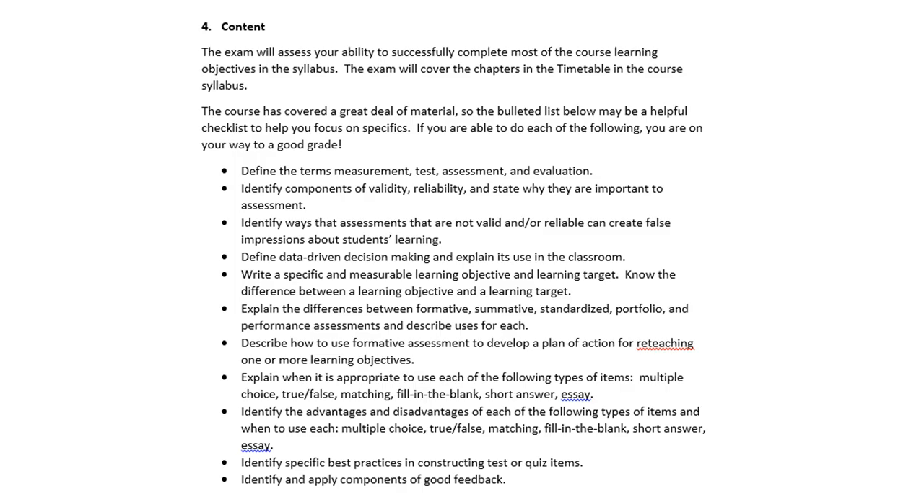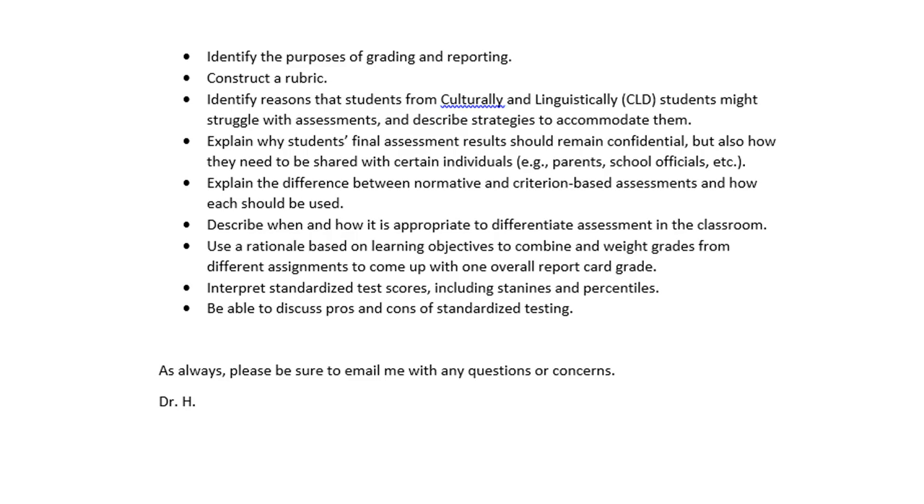Know the advantages and disadvantages of those — this is what we were talking about on the quiz project. Identify specific best practices in constructing test or quiz items. Identify and apply components of good feedback, like what you did in part three of the edTPA. Identify the purposes of grading and reporting, and be able to construct a rubric. Identify reasons that CLD students might struggle with assessments and describe strategies to accommodate them. Explain why students' final assessment results should remain confidential, but also how they need to be shared with certain individuals, such as parents and school officials.